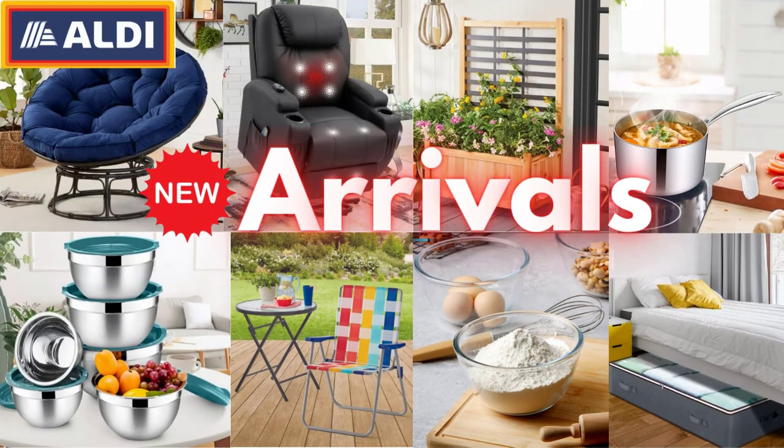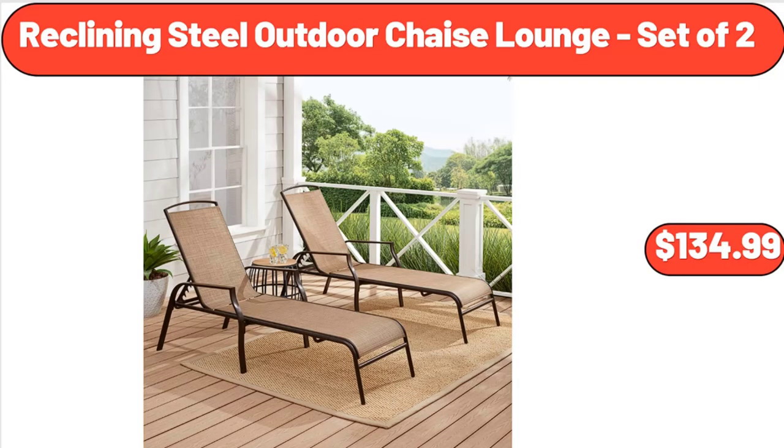Hello everyone, let's take a look together at the discounted products at Aldi Market. Reclining Steel Outdoor Chaise Lounge, set of two, $134.99.